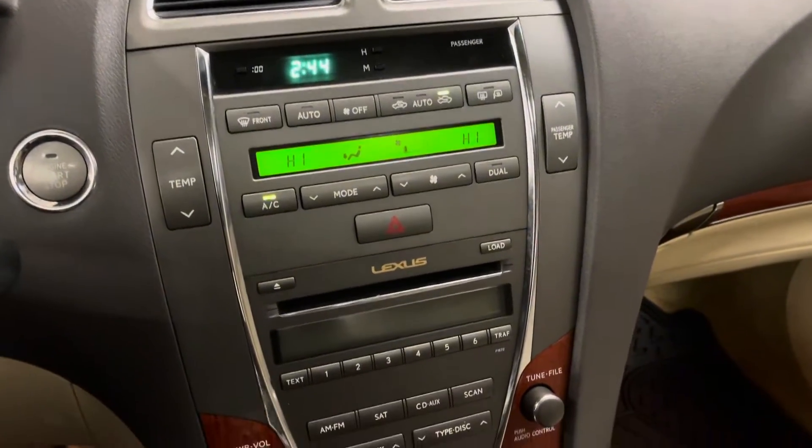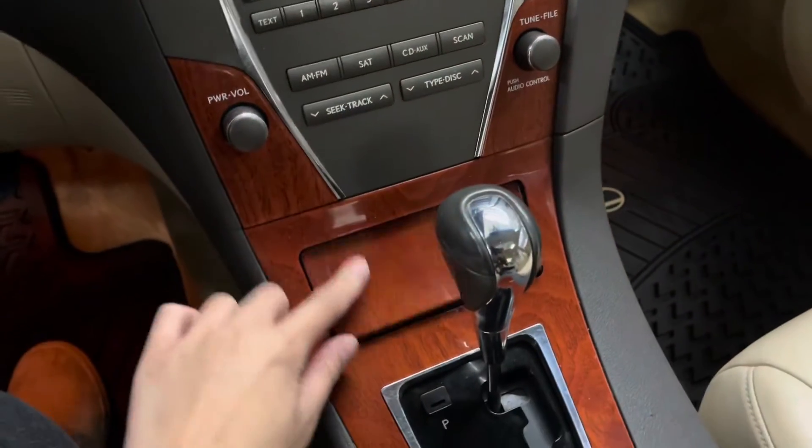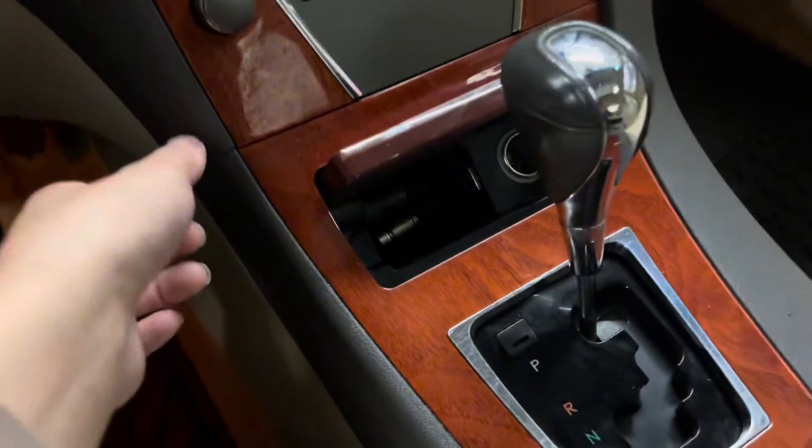Over here you have your dual climate control system, your AM-FM stereo with Bluetooth and satellite radio, cigarette lighter, and shift knob.